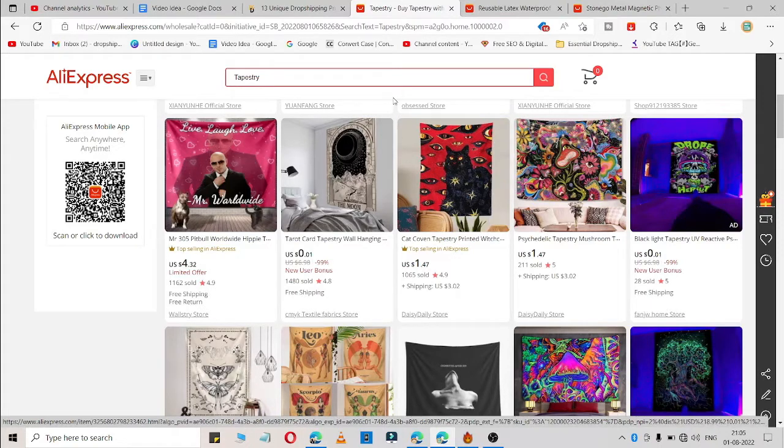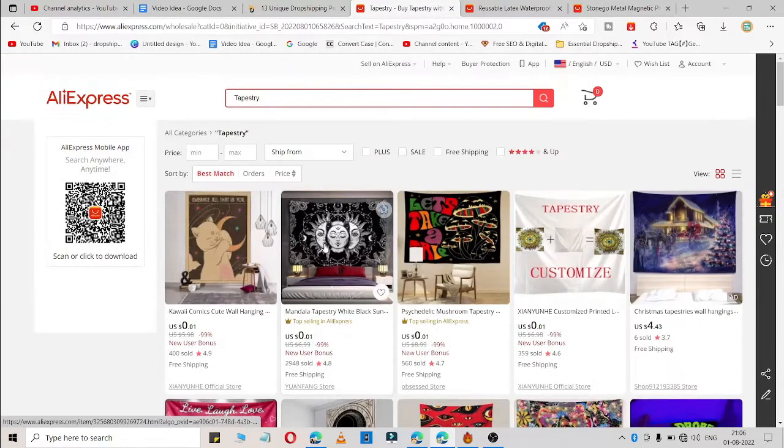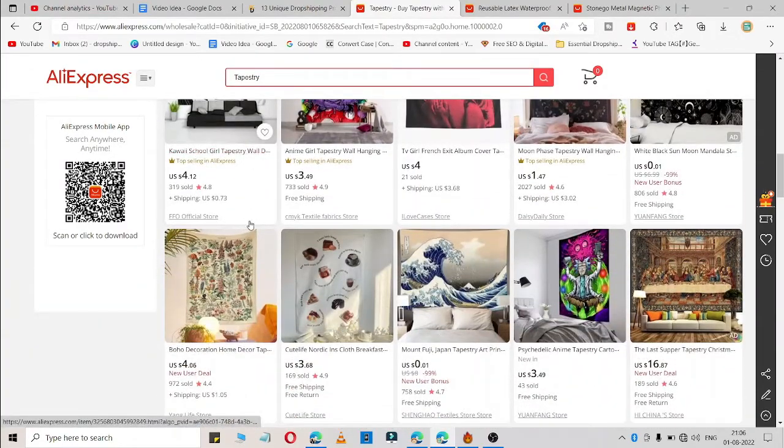Product number one is tapestry. This is a very trendy product on TikTok, Facebook, and other platforms too. You may be wondering what a tapestry is — it's a unique fabric artwork that can be used as wall art, bedding, or any other purpose you can think of. As you can see, there are lots of tapestry designs available. You can simply find one you like and add it to your drop shipping store and start selling right now.